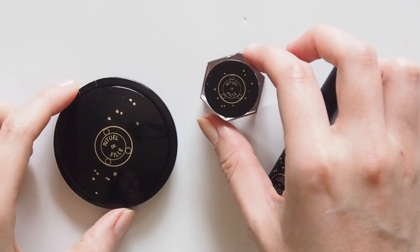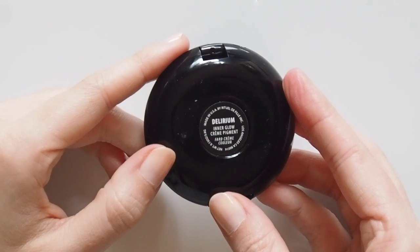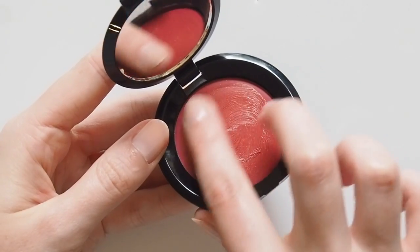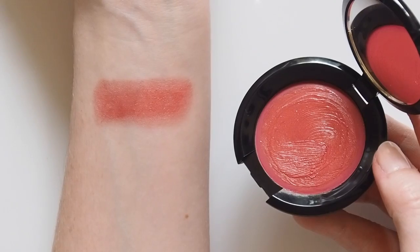Rituel de Fille was a brand I'd heard a lot about and was excited to finally track down in Credo. Plenty of shades to choose from in their Inner Glow Cream Pigment range — fancy name for cream blush — but Delirium was my pick. Quite a bold red in the pan but more of a blood orange on my skin. Super creamy and easy to smooth on with a nice glowy finish.